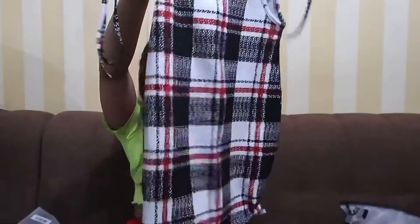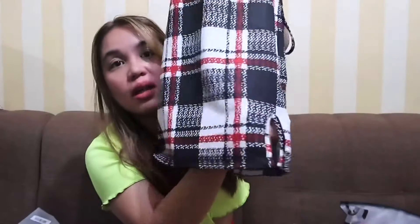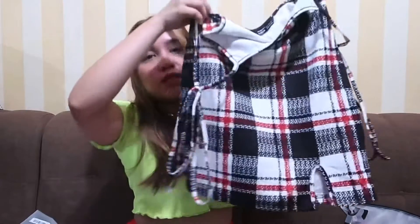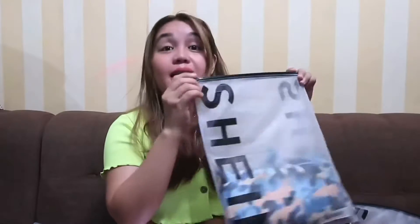Next is this plaid tie-shoulder piece. It has a slit here — I like pieces with slits because my thighs and hips are bigger, so a slit prevents it from looking too tight. This is probably the one I liked the least from this haul. The fit is okay but I don't like the fabric. It does fit me in size small, and I got this for 167 pesos.